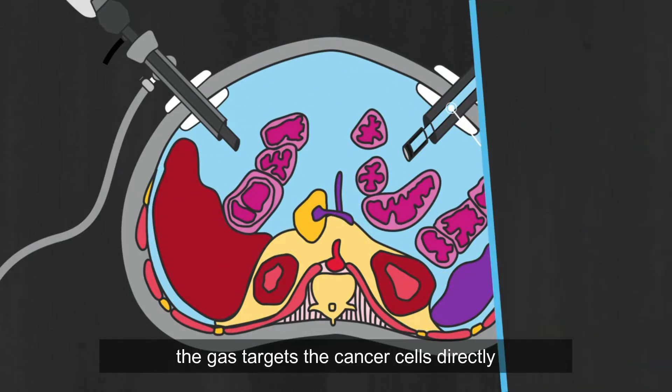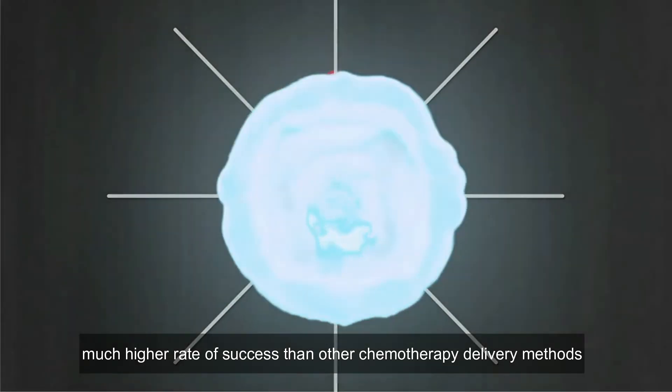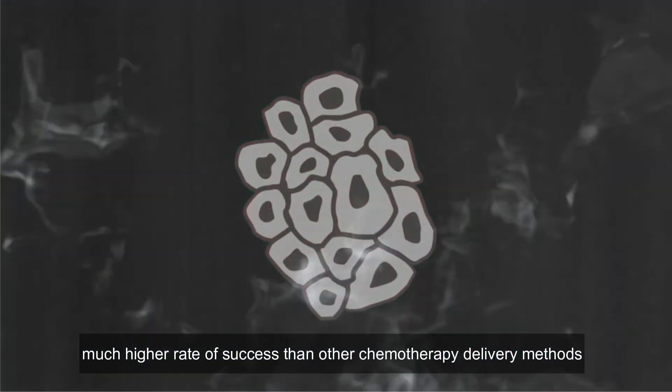The gas targets the cancer cells directly, penetrating tumor tissue with a much higher rate of success than other chemotherapy delivery methods.